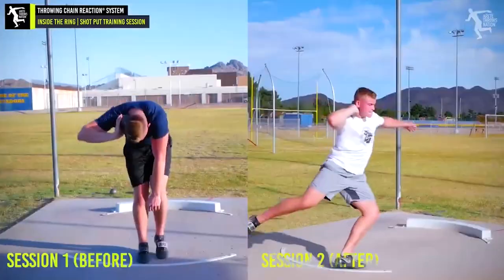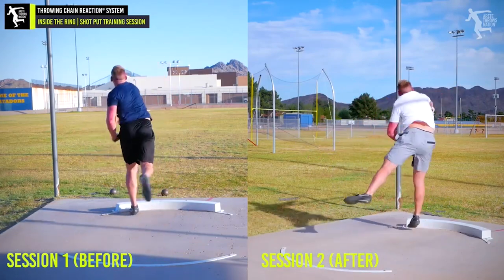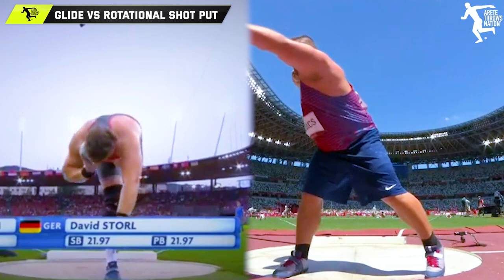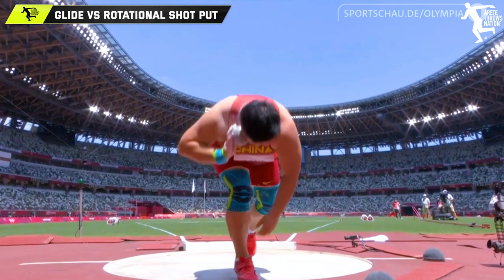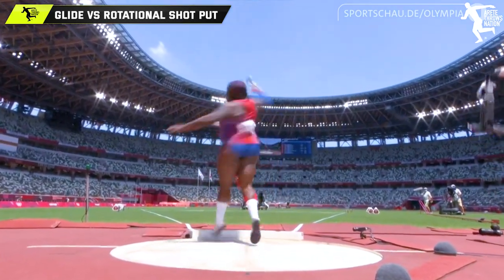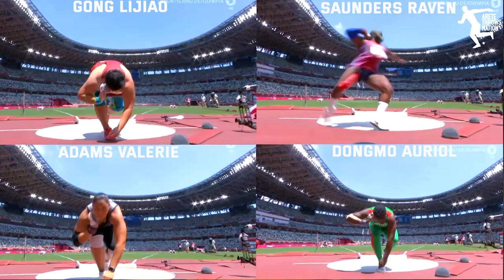We're looking and talking about the glide versus the rotational. I get a lot of questions — people submit those all the time asking should they make the switch. I thought I would kick it off with looking at the top four women at the Tokyo Olympics. We have Gong of China, Raven Saunders of the U.S., Valerie Adams of New Zealand, and Ariel Dongmo of Portugal. First, third, and fourth were gliders, and our silver medalist Raven was a rotational thrower.